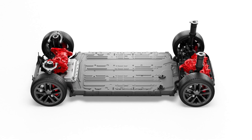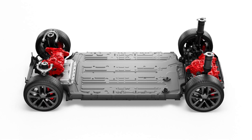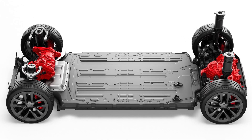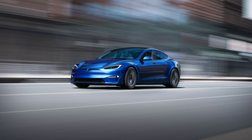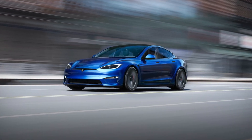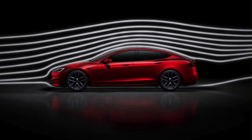The Tesla Model S Plaid has a tri-motor setup that generates an incredible 1,020 horsepower and 1,050 pound-feet of torque, making it the world's fastest production car. Its electric powertrain provides instant acceleration and it can go from 0-60 mph in just 1.99 seconds with a top speed of 200 mph.